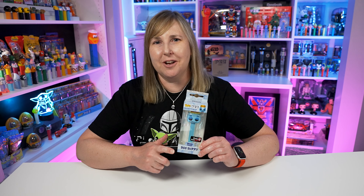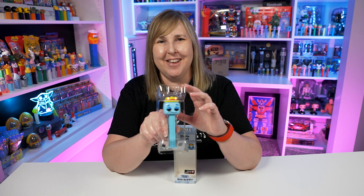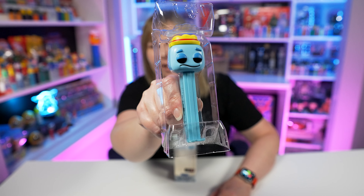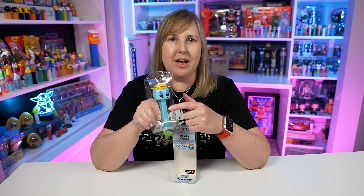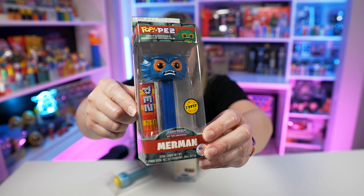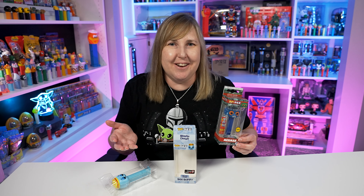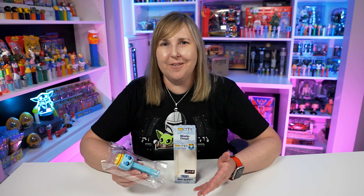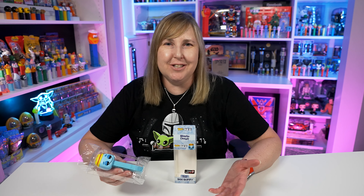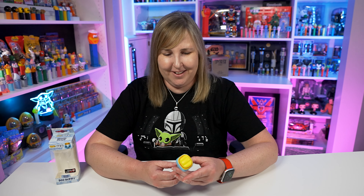This is the Boo Berry. Let me open these up — I always like to show the Pez still in their plastic package before opening them if they come in a box. Another reason I want to share this: there is no Pez pack included in any of these. None of the Monster Cereal Pop Pez came with a pack of candy. I don't eat the candy anyway, but I haven't found anything online explaining why they don't come with candy. Let me know in the comments if you know.